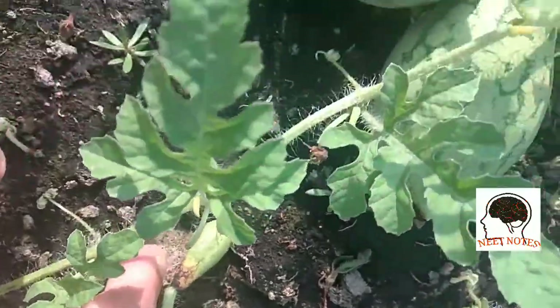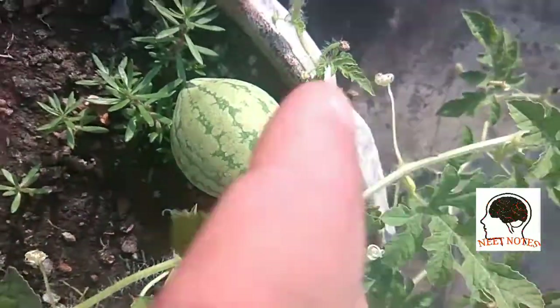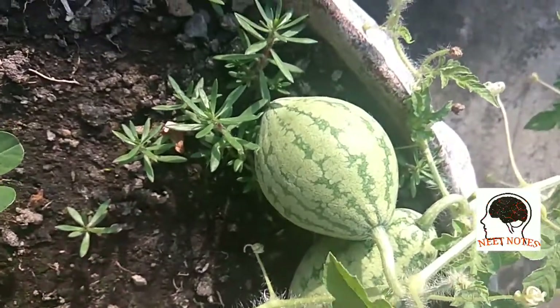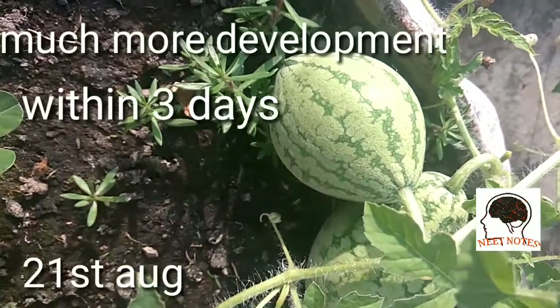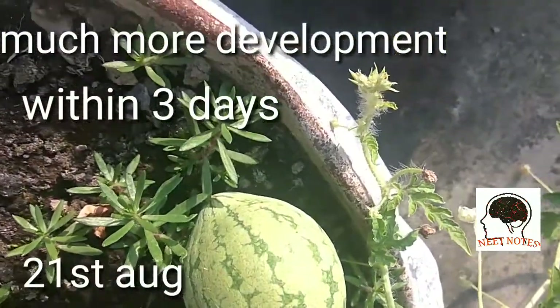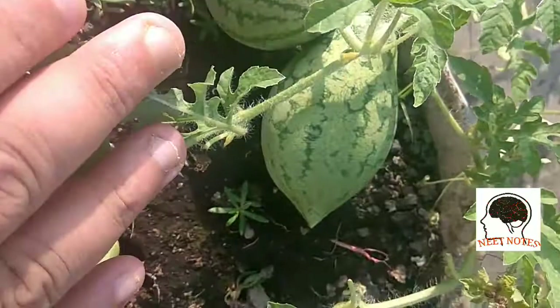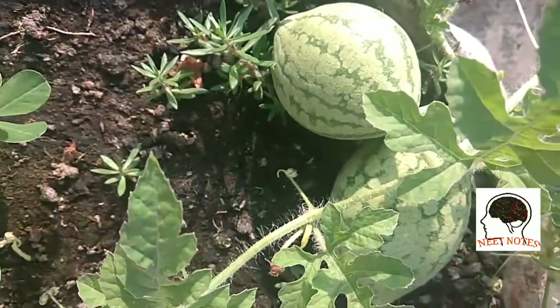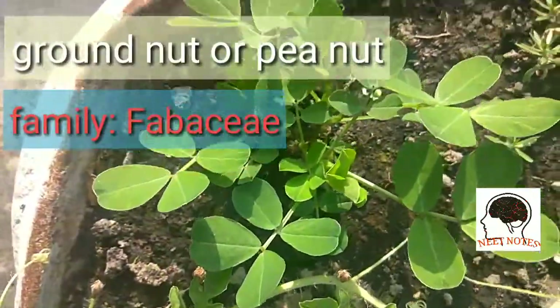Now I will show you the bigger ones. These two are much bigger, and you can see the development. The previous video was from August 2018, and on 21st August you can see what kind of development there is — much bigger size. I will show you some more plants.